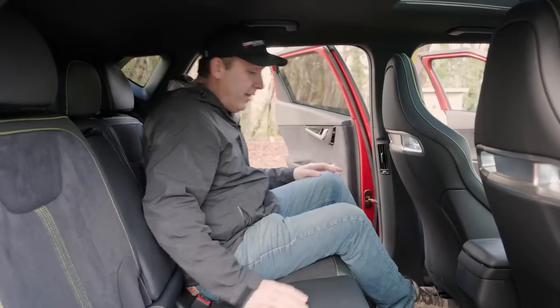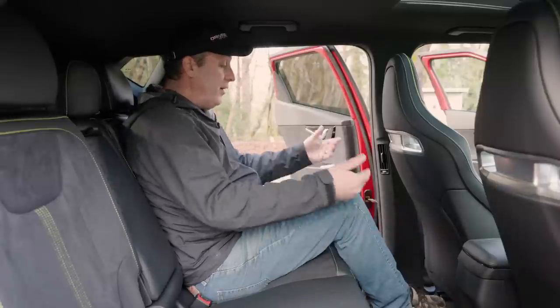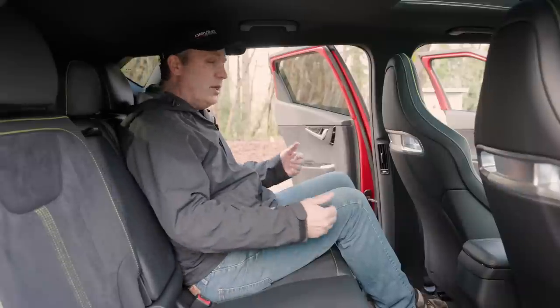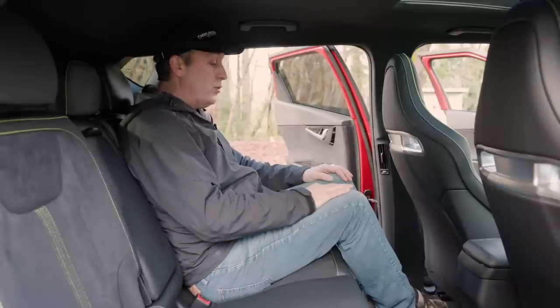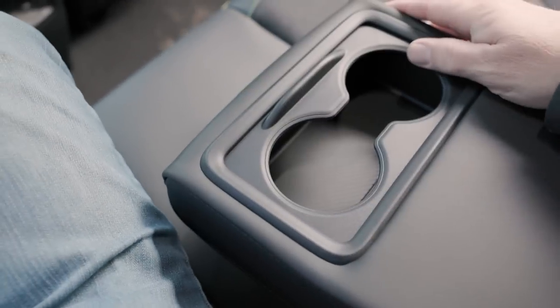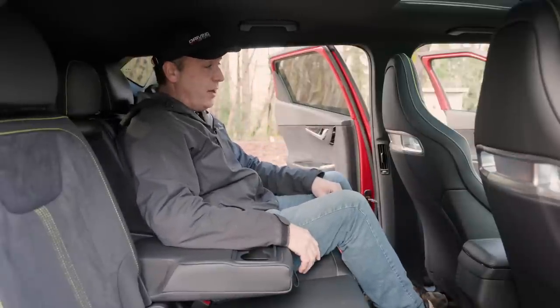This being an EV, it is built on a skateboard platform. That also means that my feet are raised because the floor is full of batteries. With my knees up and hips down, it feels a little awkward, but it's not too bad — it's comfortable. I am six foot one, legs and torso proportionate. I've got lots of room for my feet, my head is not hitting, and I also get a fold-down armrest with integrated cup holders, making this a pretty comfortable place to hang out.